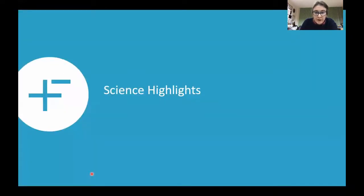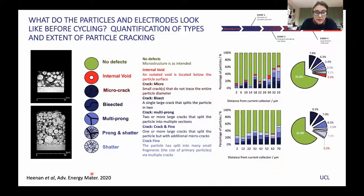I want to give you a few scientific highlights of some of the achievements today. The team led by Paul Shearing and Rod Jervis have done some beautiful work examining with computed tomography the structures of the electrodes — primarily how the secondary particles are arranged within the electrode, and the nature of the cracking both before and after calendaring. They've identified particles with no defects, particles with internal voids, and particles exhibiting the whole variety of different cracking and shattering mechanisms, which change before and after calendaring.